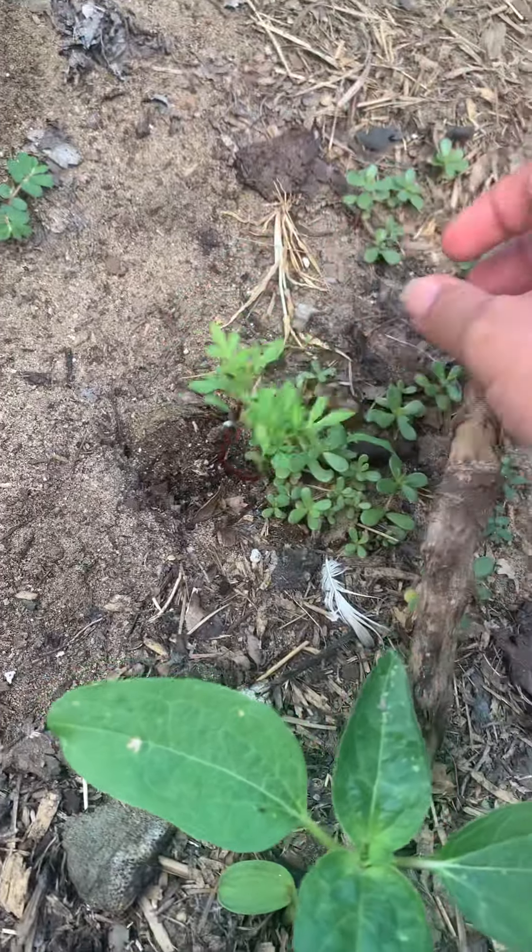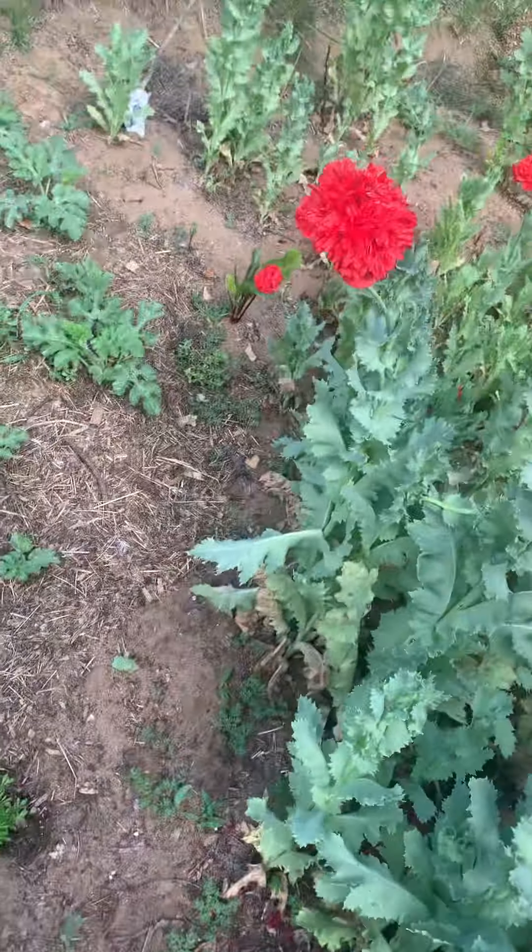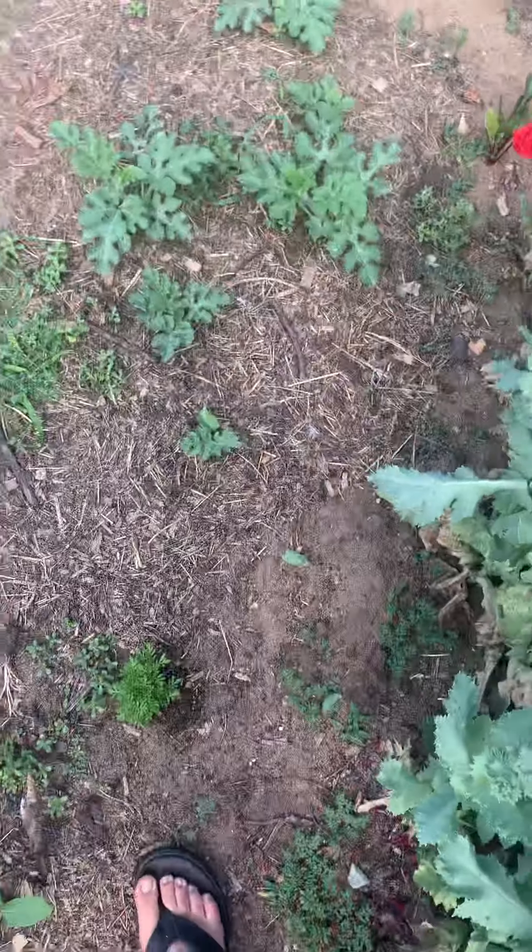So hopefully we have some more marigolds. I planted those a few days ago and they just explode quickly in this weather.